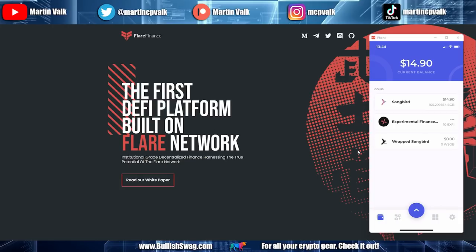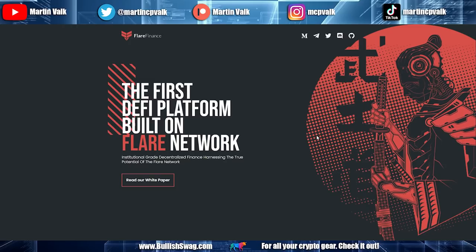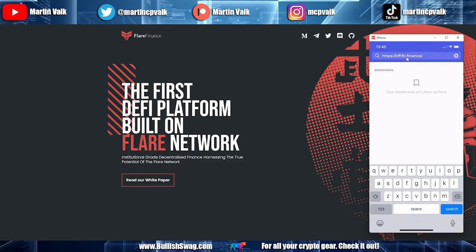To access Flare Finance from Bifrost, click the four-squares icon at the bottom. You can type a URL in the top bar. There are no saved bookmarks yet — I deleted them on purpose to walk through the process. The address to enter is: https://xfy.flr.finance/ — I'll put all this information in the description below.